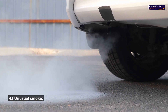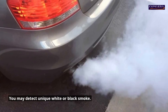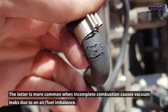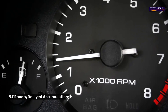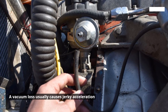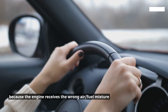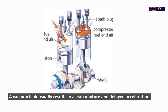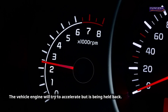4. Unusual smoke. Exhaust gases from an automobile can often indicate a problem. You may detect unique white or black smoke. Black smoke is more common when incomplete combustion causes vacuum leaks due to an air-fuel imbalance, resulting in an accumulation of black exhaust gases. 5. Rough, delayed acceleration. A vacuum loss usually causes jerky acceleration because the engine receives the wrong air-fuel mixture due to unquantified air entering or leaving the vehicle engine. A vacuum leak usually results in a lean mixture and delayed acceleration, with the vehicle engine trying to accelerate but being held back.